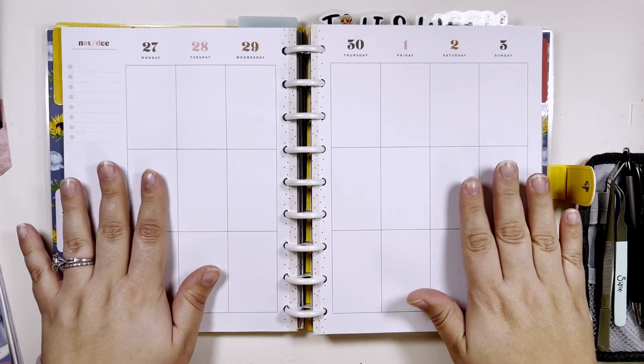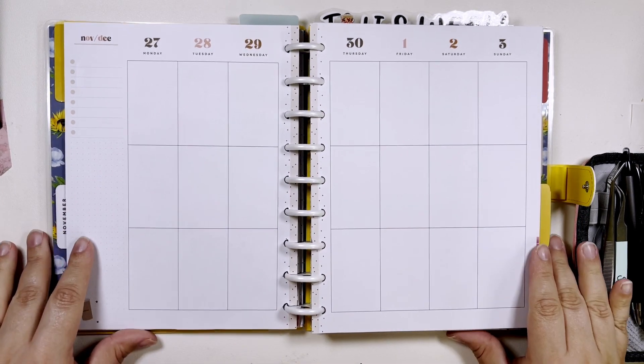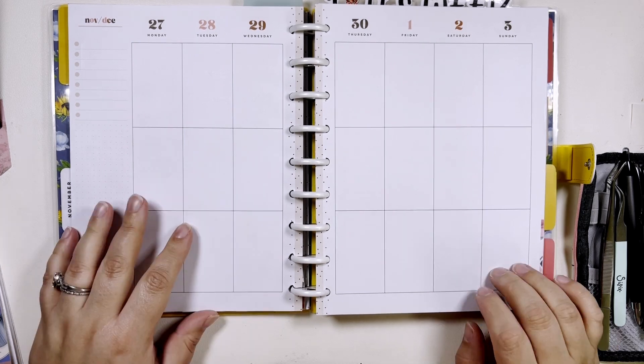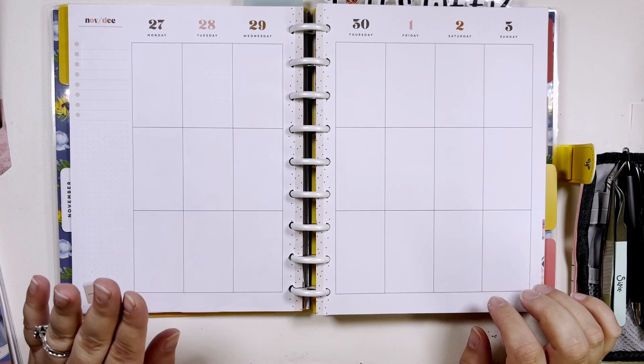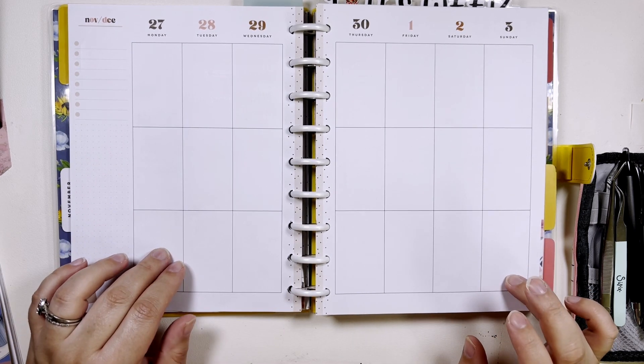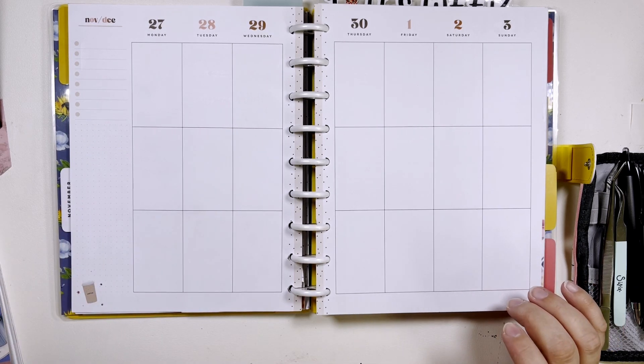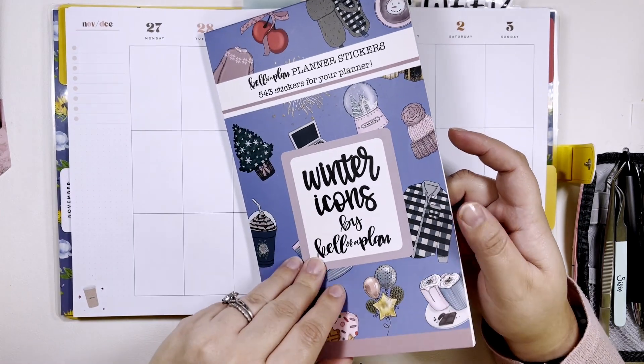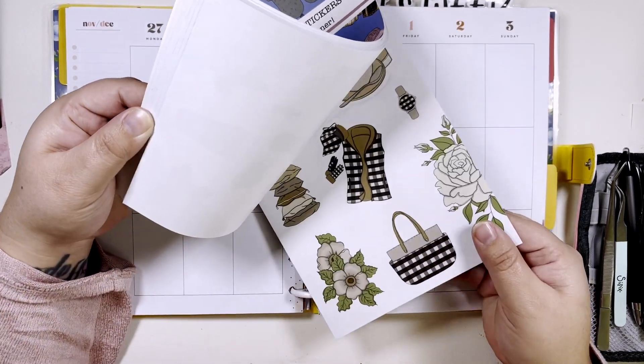Hi, my name is Chelsea, welcome back to my channel. This is B-Sweet Staying Tall and Plan. Today I'm going to be planning in my classic vertical Happy Planner for the week of November 27th through December 3rd, and I'm actually going to be using stickers from Winter Icons Volume One from Calva Plan. This one came out last year.